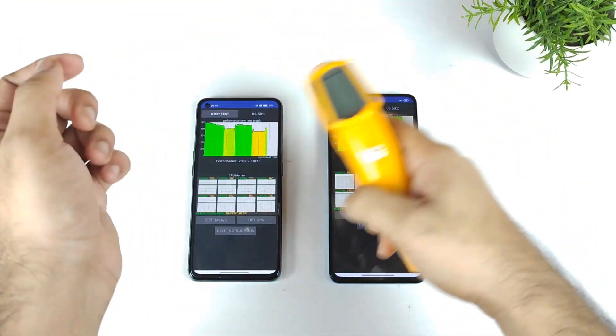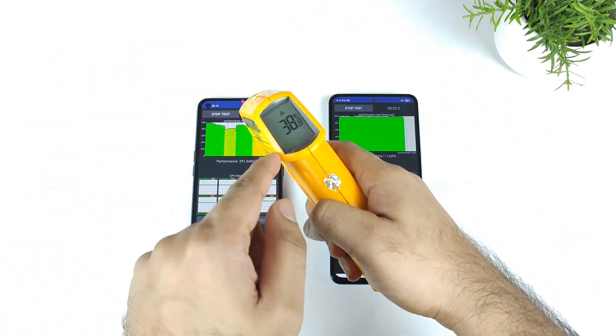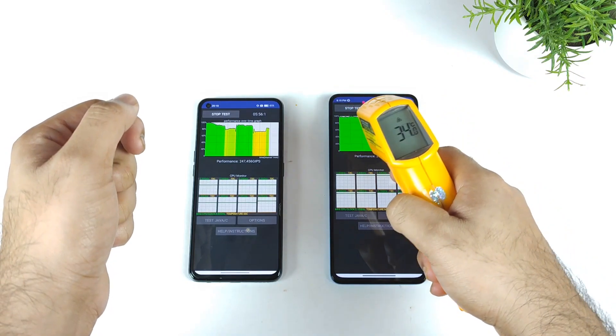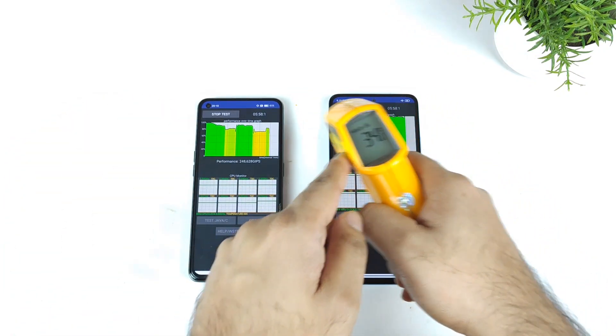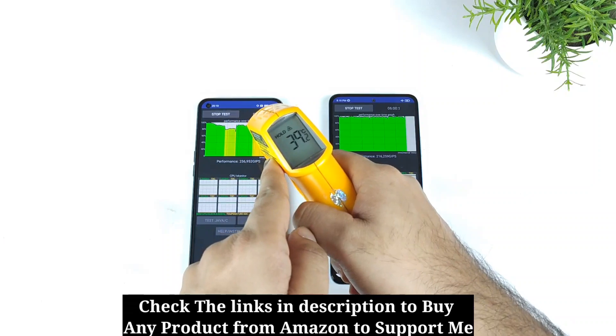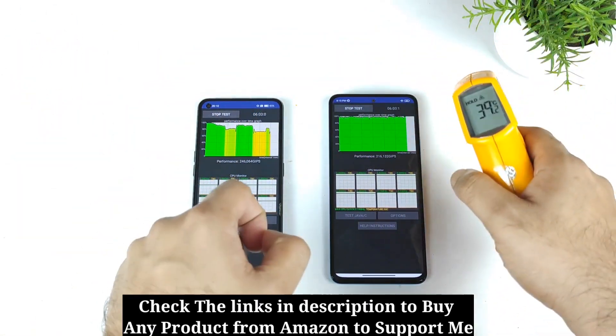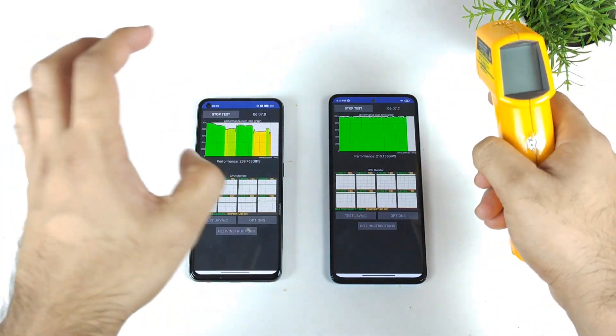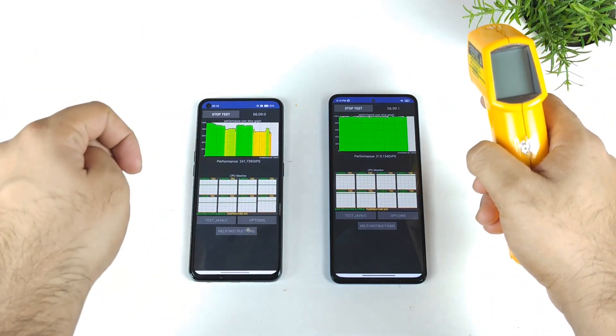Right now, as you can see friends, it's been exactly 5 minutes of the CPU throttling test. We got temperatures of about 38.6 degrees Celsius and 33.8 degrees Celsius — so 34 degrees versus 39 degrees. That's a total difference of about 5 degrees Celsius between the Dimensity 920 and the Dimensity 1200 chipset.